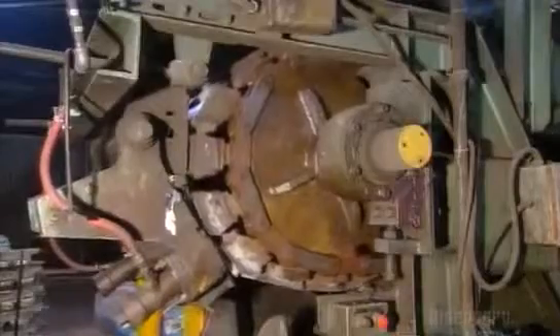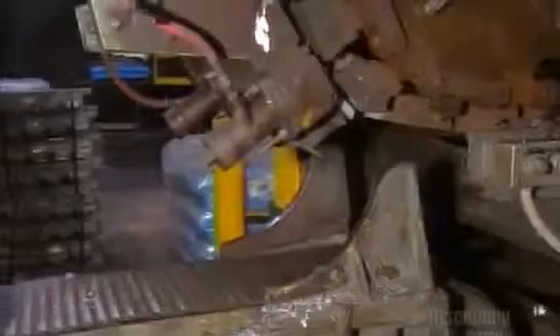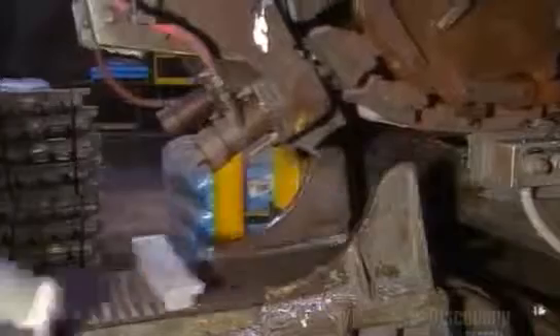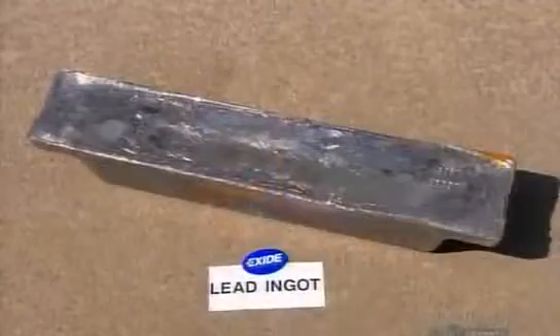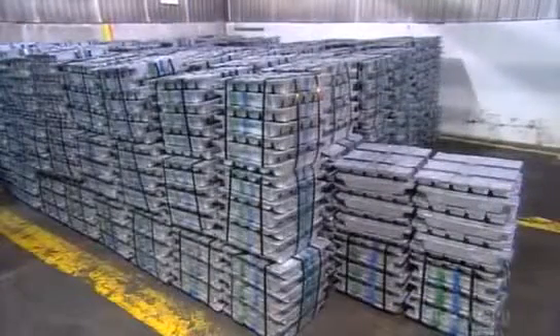The conveyor winds downward, and the bars are tapped free of their molds. There's enough lead in one of these bars to make three car batteries. They'll be remelted and molded into battery components.